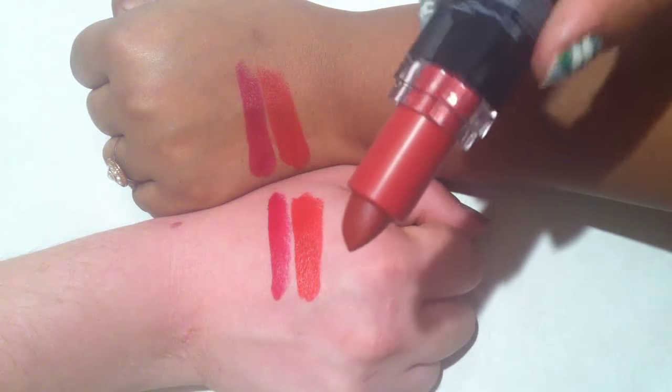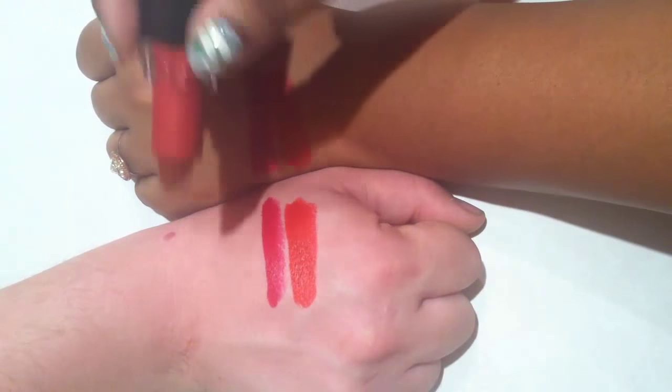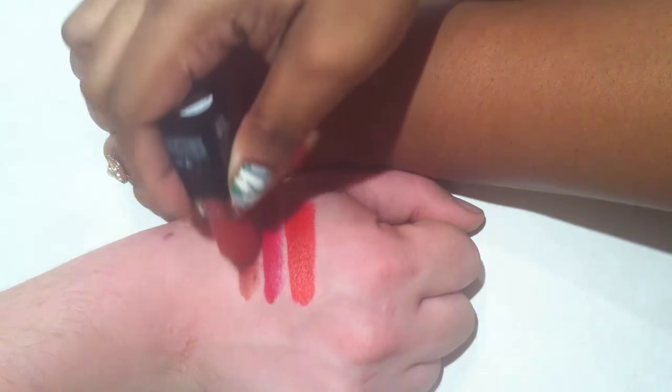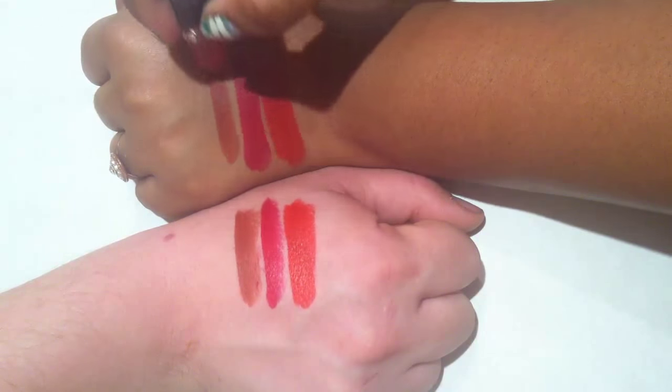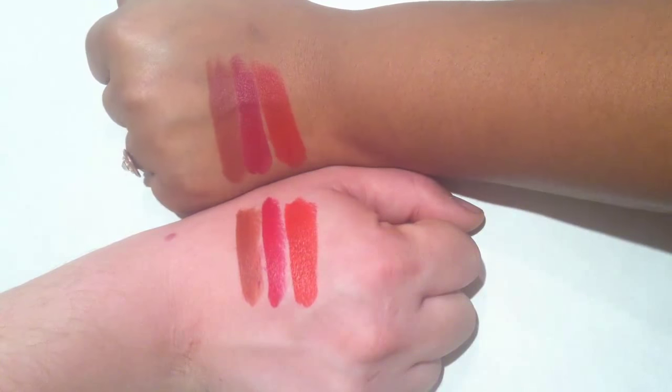This is number 27, Café Noir. That's not red. It's supposed to be Café Noir, so I guess it is more in the Café spectrum, but this is all supposed to be different reds.